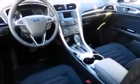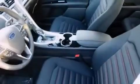Also included are side curtain airbags, child safety seat anchors, rear seat child-proof door locks, a rear window defroster, and an auxiliary power outlet.